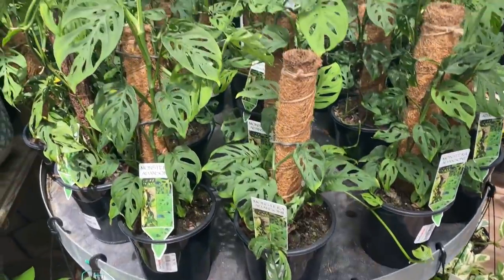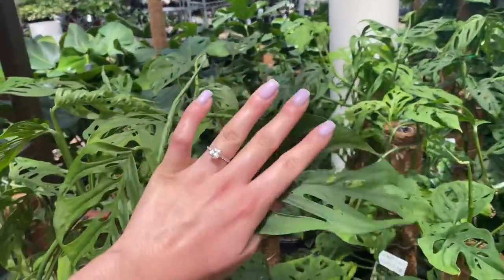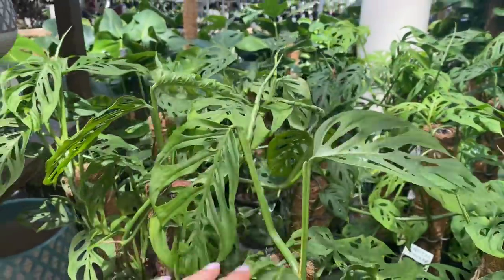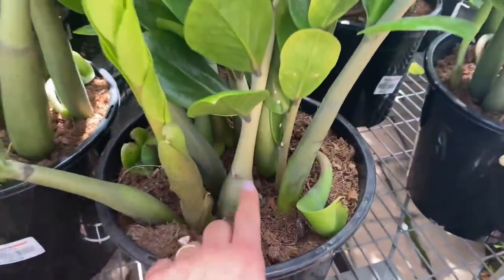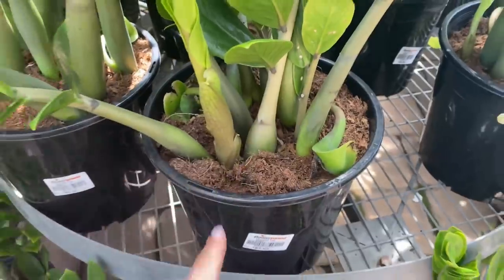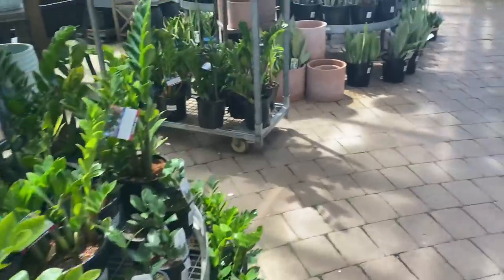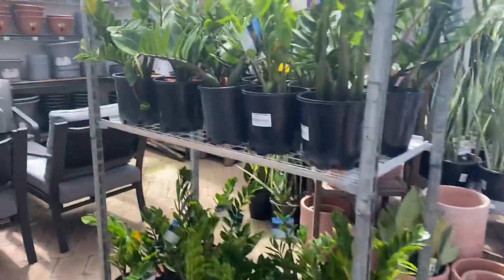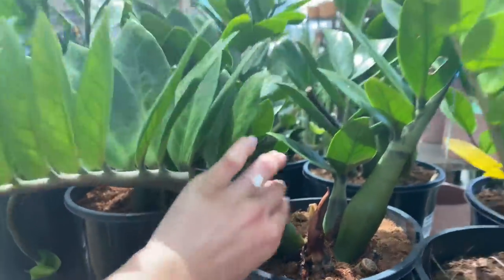Here we have lots of monstera adansonii on totems for $60 — beautiful leaves. If you like ZZ plants, definitely check out Flower Power — they have some thick ZZ plants for $90 here. And another one that is thick as well for $65 — look how much succulent that is.